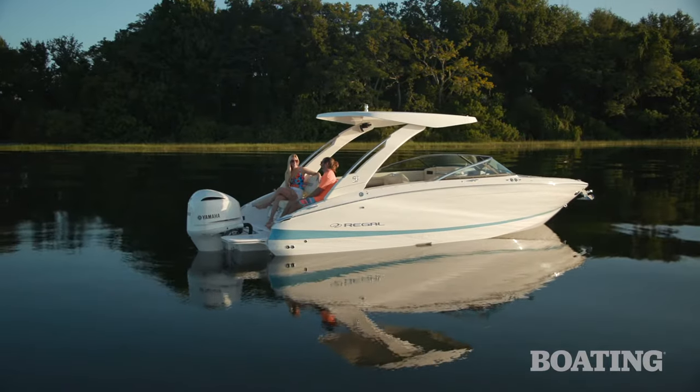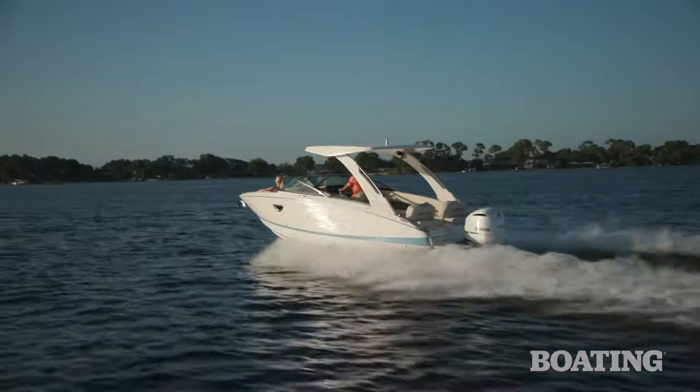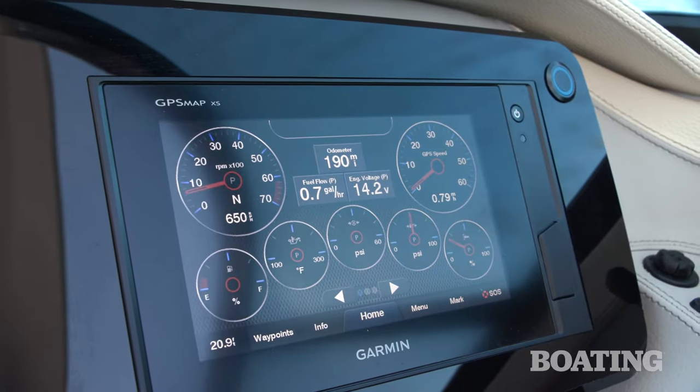This is the LX6, the largest of a new series of boats. It's outboard powered, it's got great technology on board, and features I want to walk you through right now.